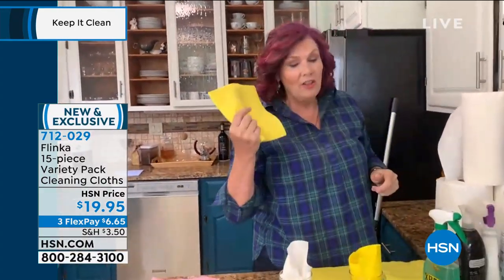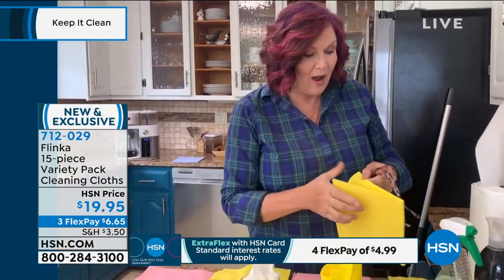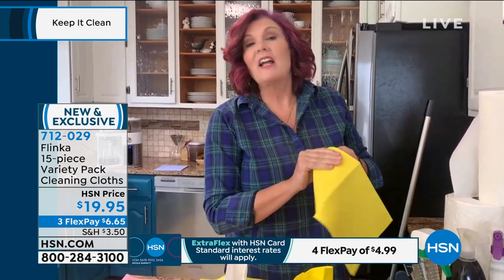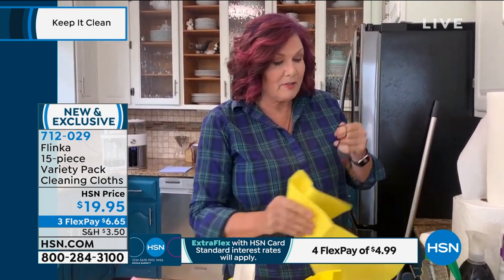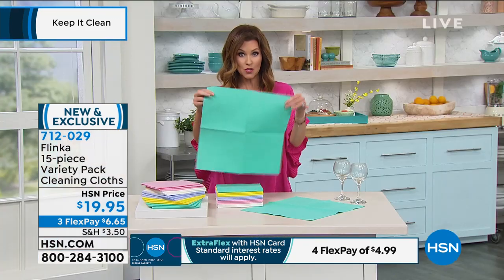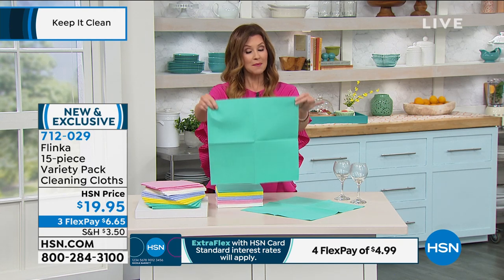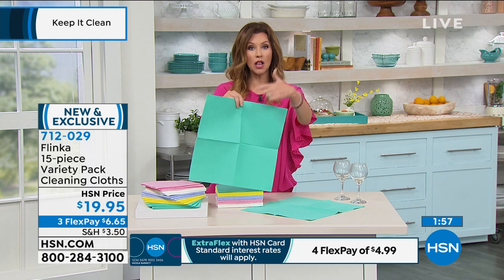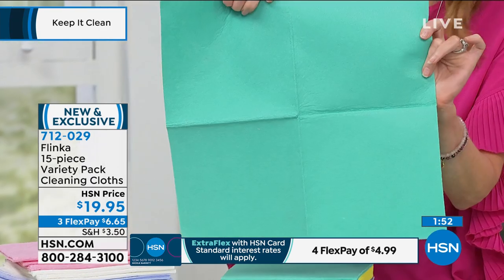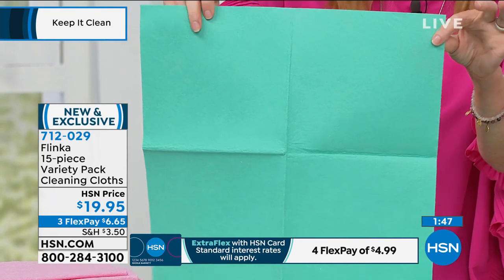Use it with any type of cleaner. They're also the best cloth you can use to clean your electronic screens, eyeglasses, and sunglasses. And unlike even microfiber cloths, they leave absolutely no streak whatsoever. We're giving you 15 — each one will replace 20 rolls of paper towels. Not just 20 paper towels, 20 rolls.